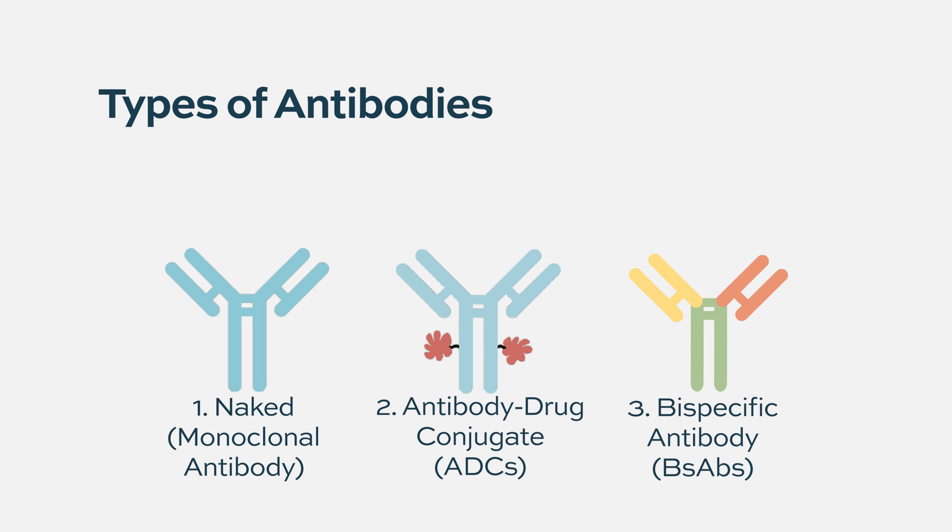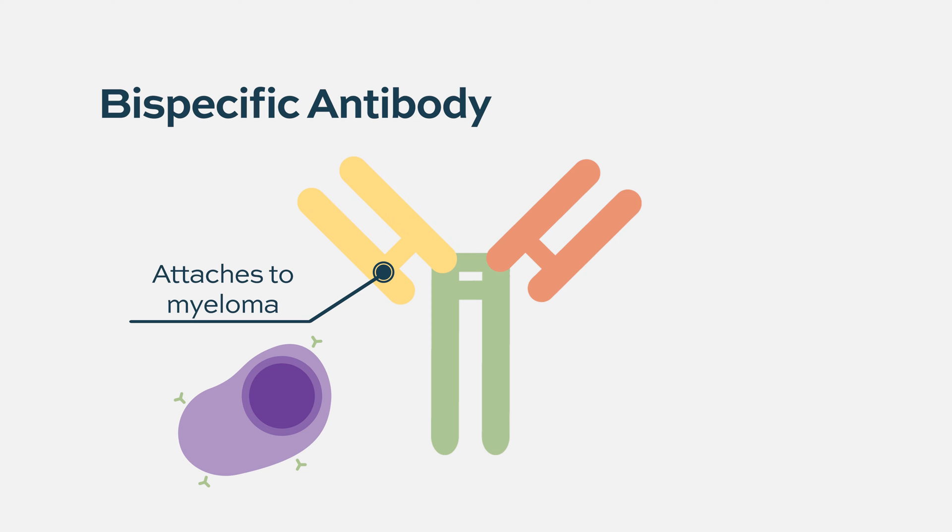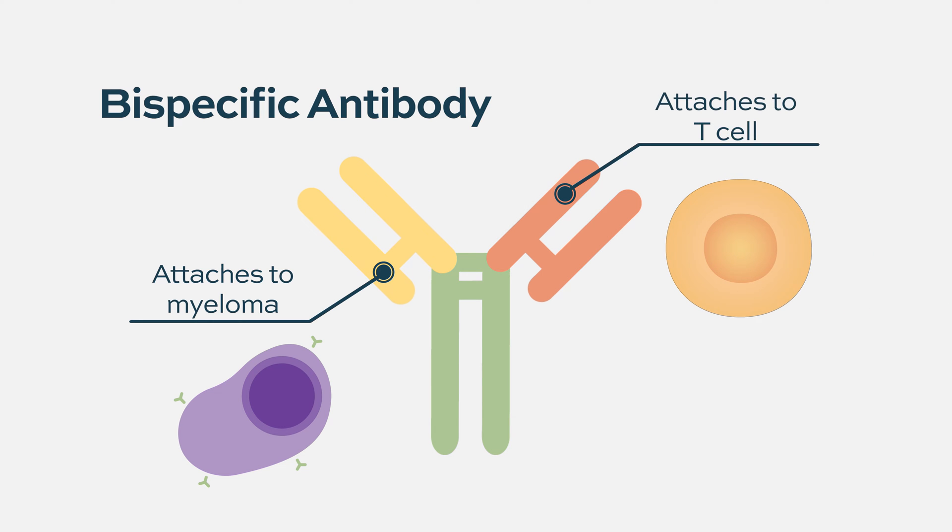Fast forward to 2022, a lot of the excitement is over what we call bispecific antibodies. These are very similar to the initial monoclonal antibodies, except instead of having two hands that see the same target, one hand actually sees the myeloma cell and the other hand sees the immune T cell.